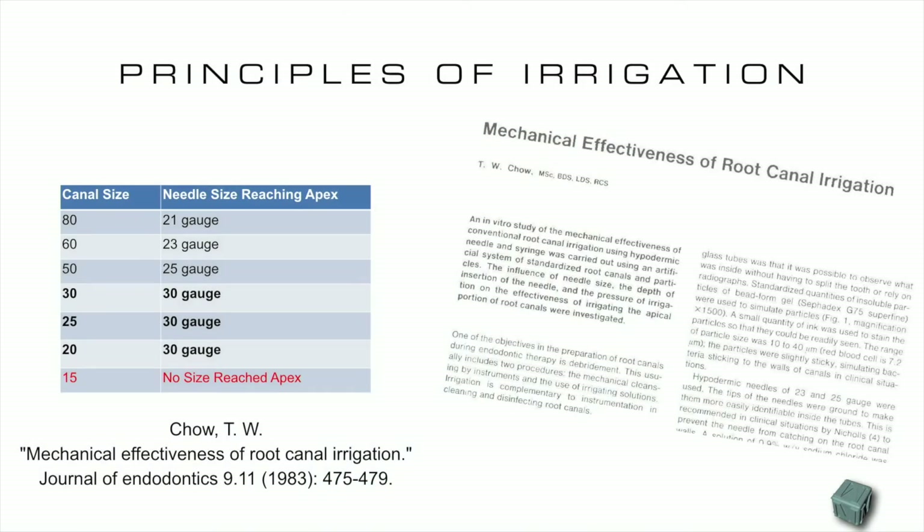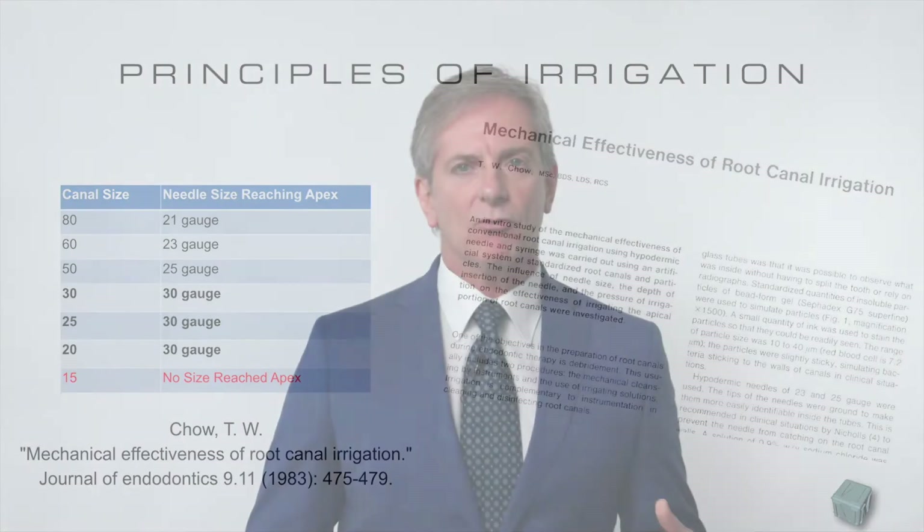In the research, it is clear that the bigger the needle, the bigger you have to prepare the canal. A 30 gauge needle in this research showed to reach near the apical extent in canals that ranged from size 20, 25, and 30. The problem in a real case is the fact that the anatomy is never straight, and very often we have curvatures or sometimes double curvatures that will not allow the needle to reach all the way to the apical extent.